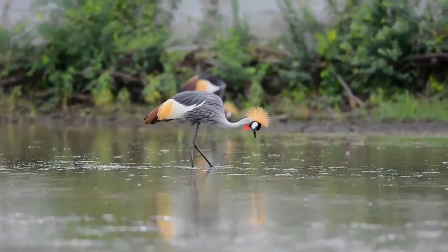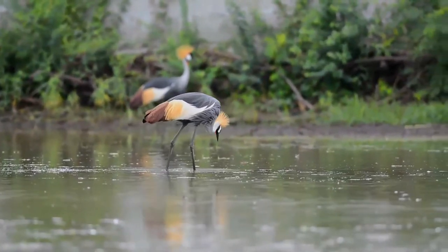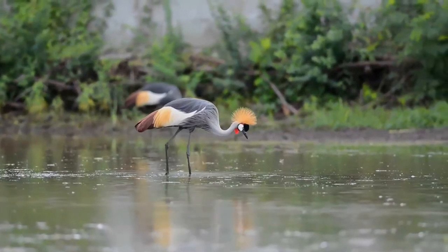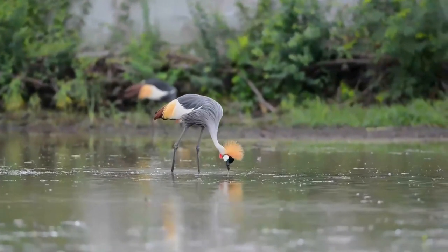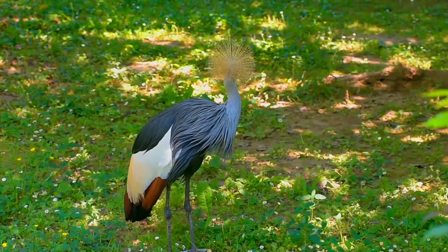During the breeding season, pairs of cranes construct a large nest, a platform of grass and other plants in tall wetland vegetation. The grey-crowned crane lays a clutch of two to five glossy, dirty white eggs, which are incubated by both sexes for 28 to 31 days.